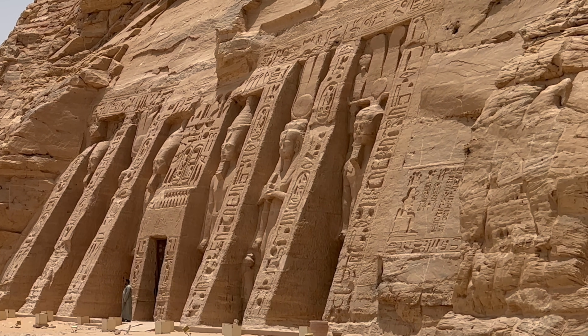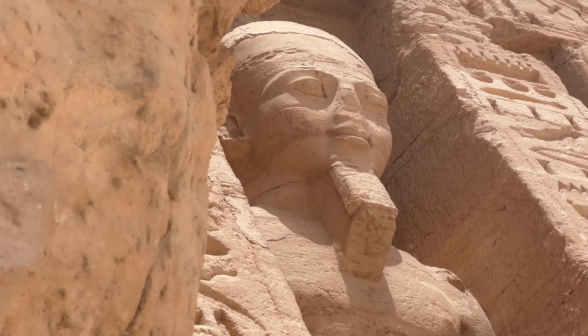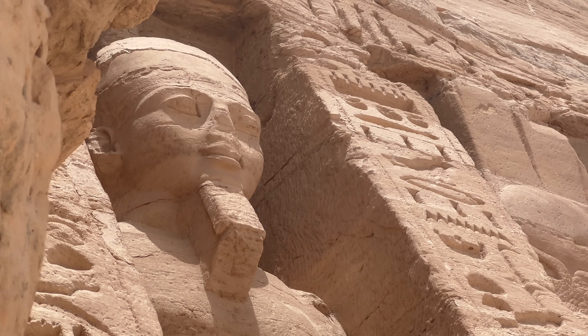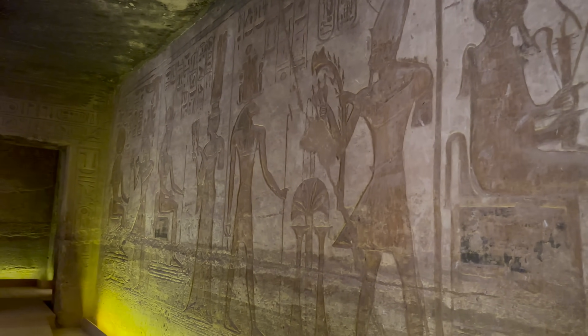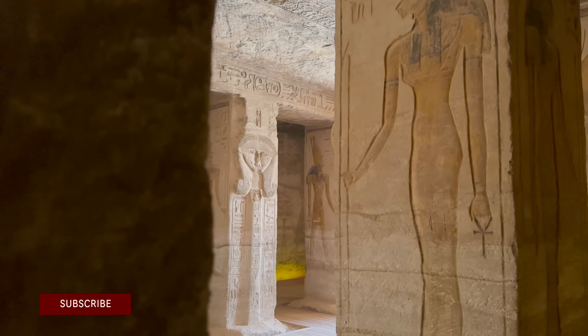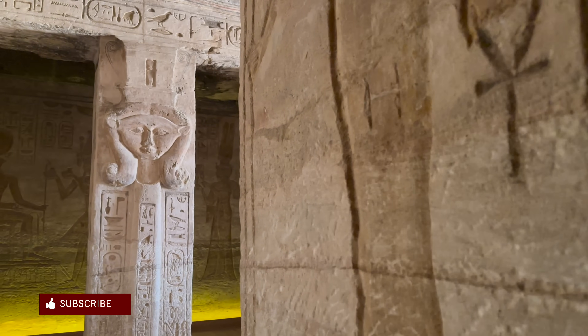Just to the right of the great temple is another temple which Ramesses II dedicated to the god Hathor and his chief wife Queen Nefertari. This stunning temple is said to be a symbol of love between the pharaoh Ramesses and the true love of his life, the beautiful Queen Nefertari.